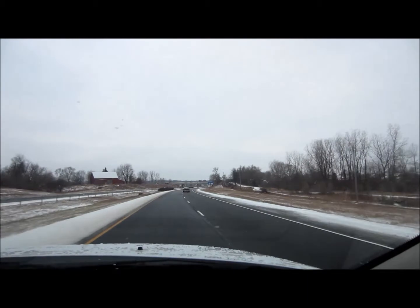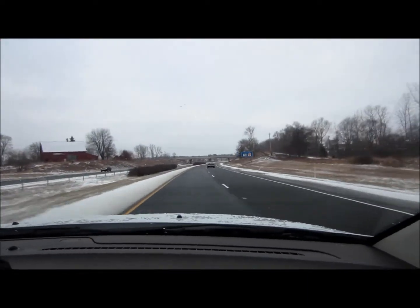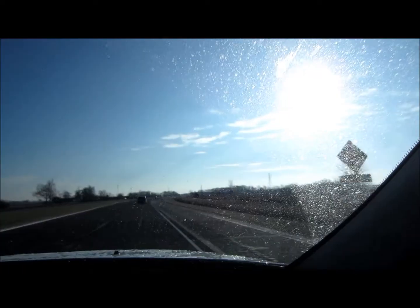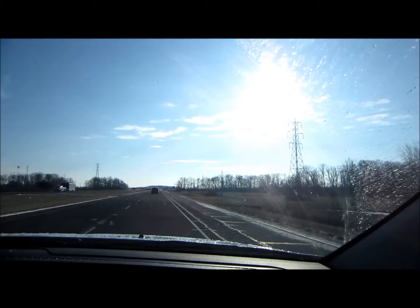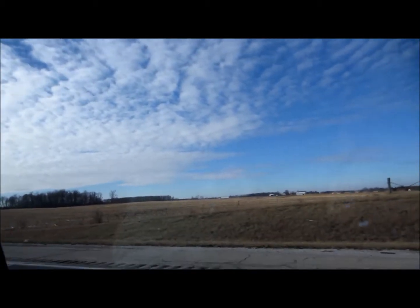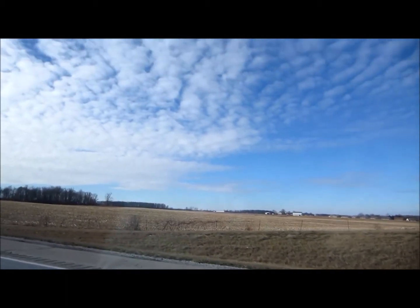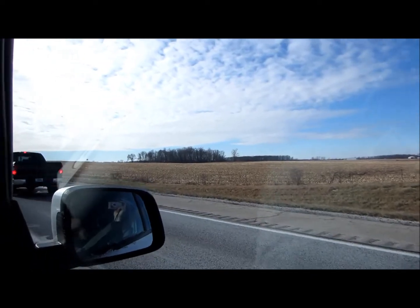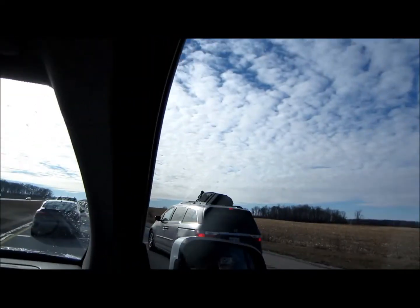I wanted to give you a real quick look at what we're driving in today. We just left a few minutes ago, it's 9:30 and 23 degrees. The roads are bare — we count bare roads there in Indiana. We have sunshine and some kind of a traffic jam ahead, but blue skies and bare ground.